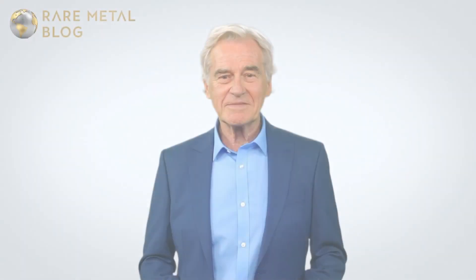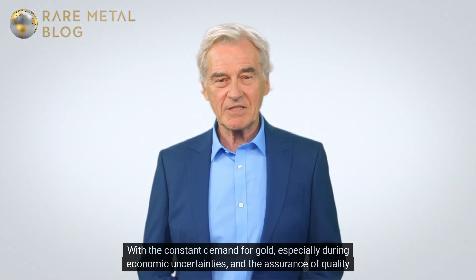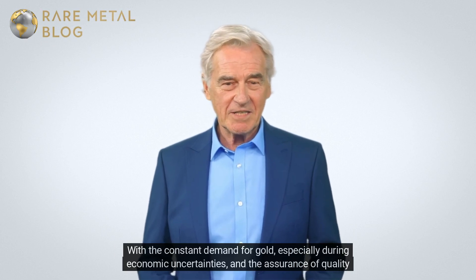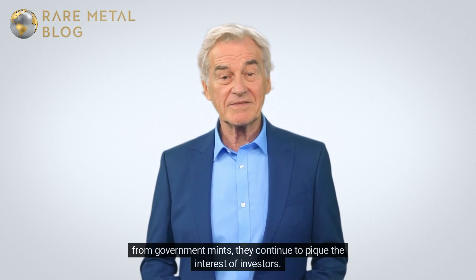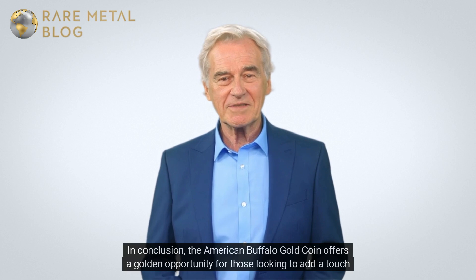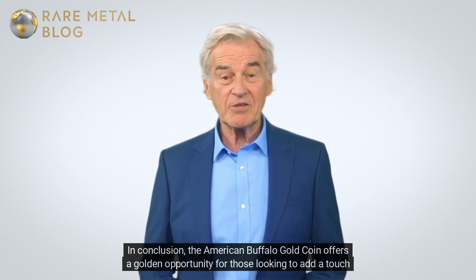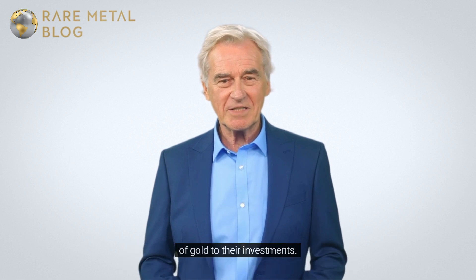The future of American Buffalo gold coins is promising. With constant demand for gold, especially during economic uncertainties, and the assurance of quality from government mints, they continue to pique the interest of investors. In conclusion, the American Buffalo gold coin offers a golden opportunity for those looking to add a touch of gold to their investments.